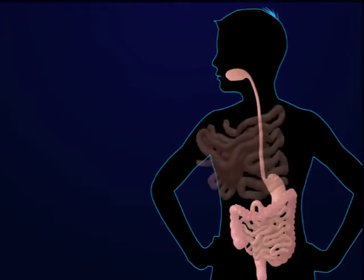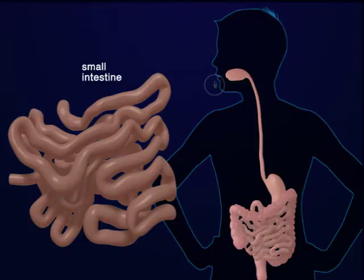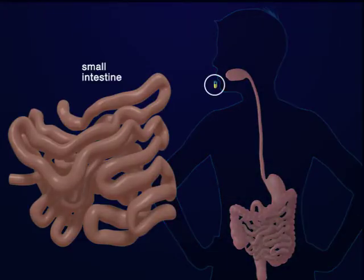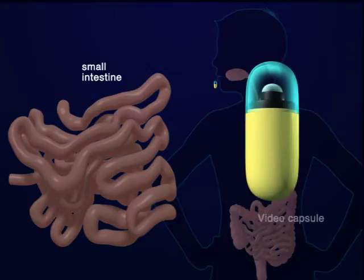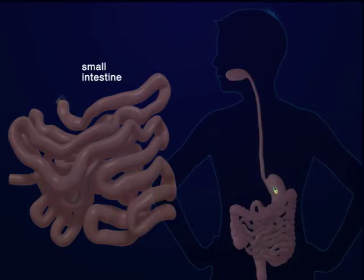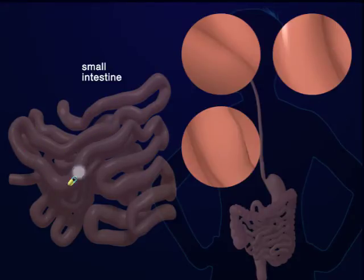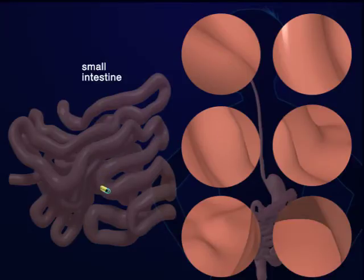I suspect that the problem is somewhere in the middle of your small intestine where the scopes can't reach. To look at this area, we use a tiny capsule that contains a camera — it's called a video capsule. A capsule is about the size of a large pill that you swallow. As the capsule moves through your small intestine, it will take thousands of pictures, enabling us to explore the inside of your small intestine. Will it hurt?